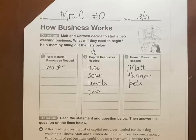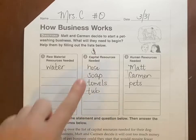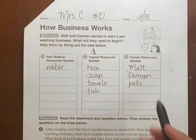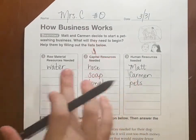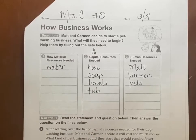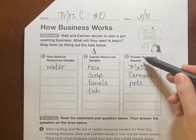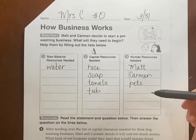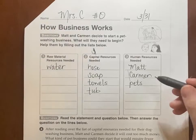For Matt and Carmen to have their business, they need lots of things. After reading over the list of capital resources needed for their dog washing business, Matt and Carmen decided it's just going to cost too much money. What kind of pet business could they start that would require fewer capital resources? Maybe leave out the capital resources — what could they do with just Matt, Carmen, and pets?